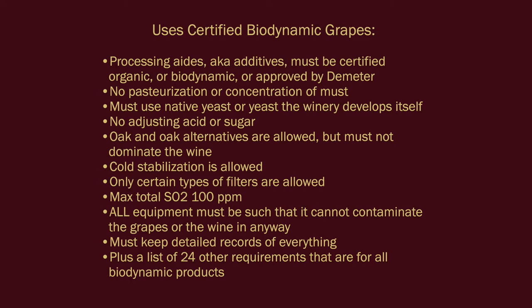Processing aids, also known as additives, must be certified organic or biodynamic, or approved by Demeter. No pasteurization or concentration of must. You must use native yeast or yeast the winery develops itself — you can't buy yeast except in certain approved cases, and it must be non-GMO. No adjusting of acid or sugar. Sugar addition is allowed in the case of sparkling wine to create the second fermentation in the bottle. However, potassium bicarbonate is on their approved list as a way to reduce acidity, so take those adjustments with a grain of salt. Oak and oak alternatives are allowed, but must not dominate the wine. Cold stabilization is allowed — the common technique that helps eliminate wine diamonds, which are tartaric acid precipitating out of wine.